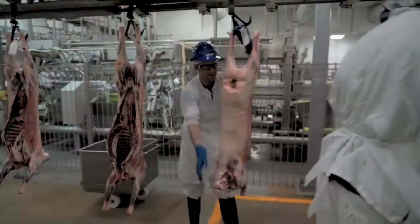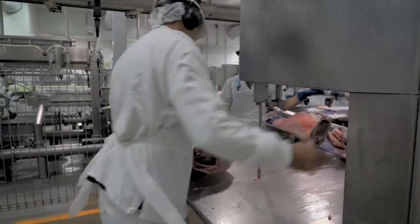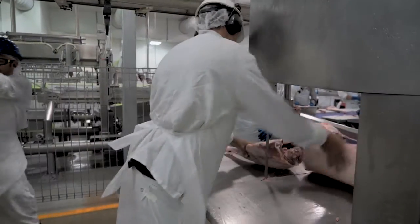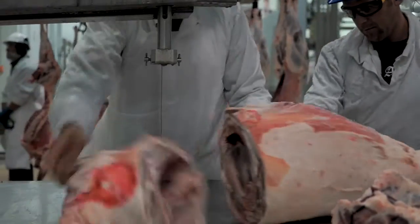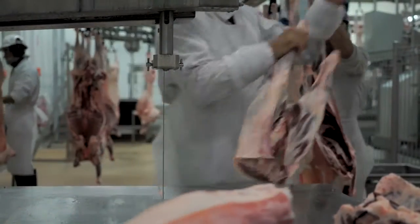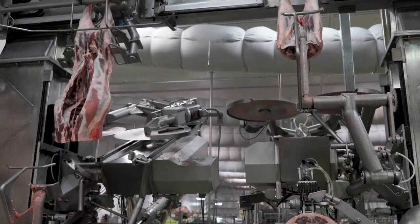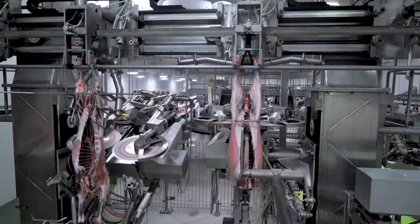It generates a rack and a loin, which then enables you to remove a chine bone and do french racks. Independent economic analysis by Greenleaf Enterprises has identified that safety is one of the many benefits this equipment provides. When a bandsaw injury does occur it is quite severe — people lose fingers or worse parts of their hand. By putting in this system, it eliminates that from ever being able to happen again.